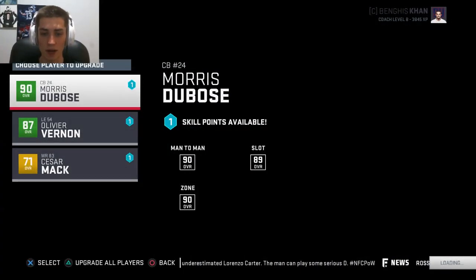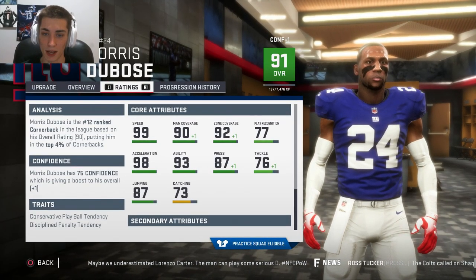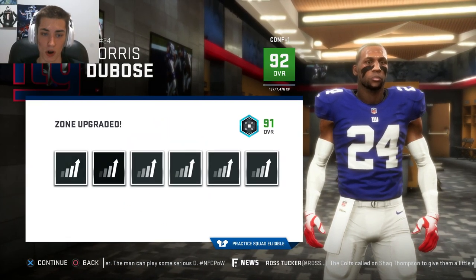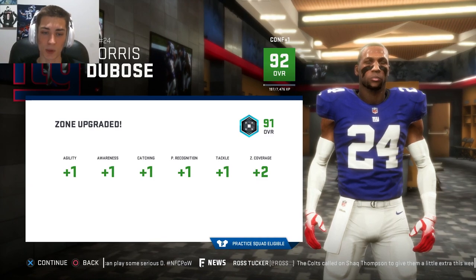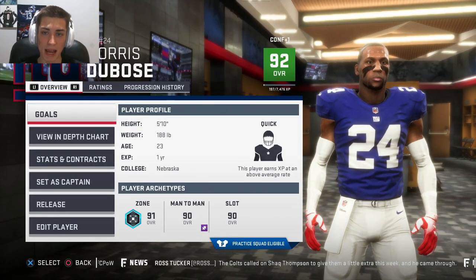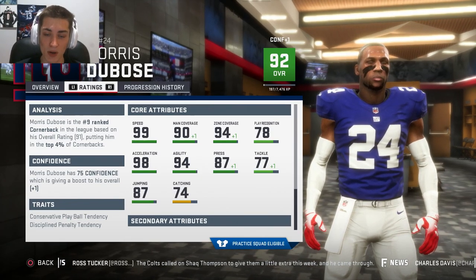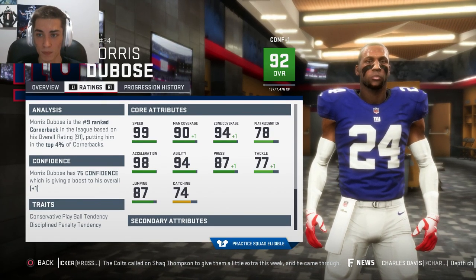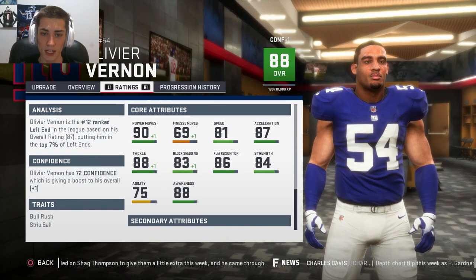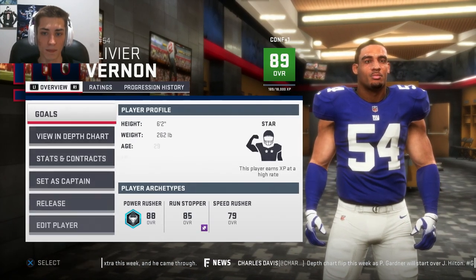We will also upgrade players before we get into this week's matchup against the Arizona Cardinals. Morris Dubose — I know we're a man scheme, but we only ever play zone, and I want him to get 99 zone. So we're going to upgrade zone, which gets him up to a 92 overall — well on his way to a 99 — and he gets a plus 2 zone as well. That's killer: 99 speed, 94 zone coverage. For Olivier Vernon, it's probably best to go into power moves and upgrade power rusher. He goes to an 89 overall.